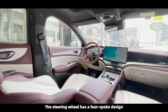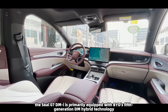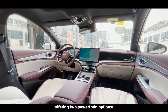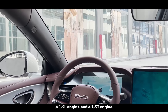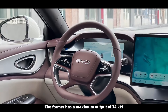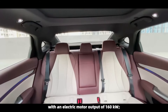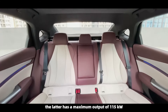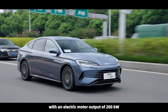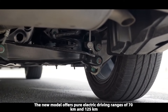The steering wheel has a four-spoke design. In terms of powertrain, the SEAL 07 DMI is primarily equipped with BYD's fifth-generation DM hybrid technology, offering two powertrain options: a 1.5L engine and a 1.5T engine. The former has a maximum output of 74 kW with an electric motor output of 160 kW. The latter has a maximum output of 115 kW with an electric motor output of 200 kW.